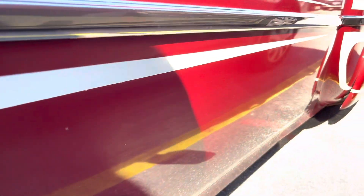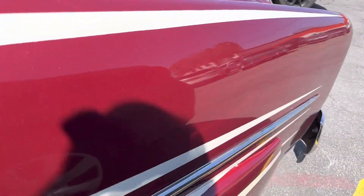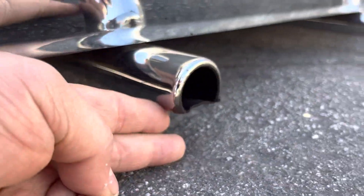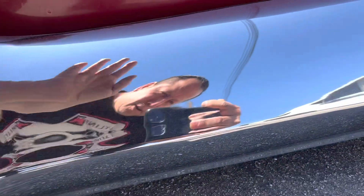Look at it — look at how low this thing is! Oh my god, what can I say? Look at how low it is. Let me put my two fingers in here — that is low, guys. Look at this, that's low.